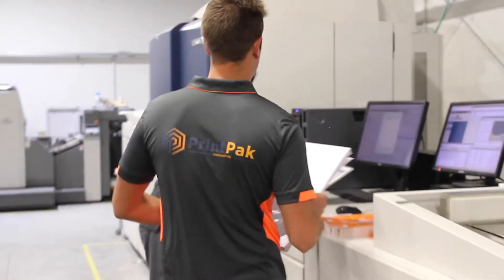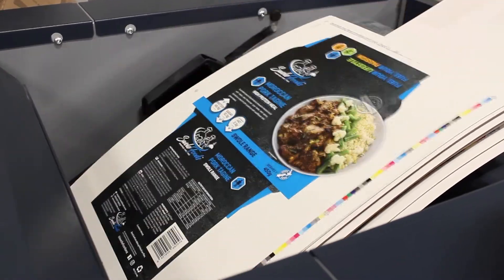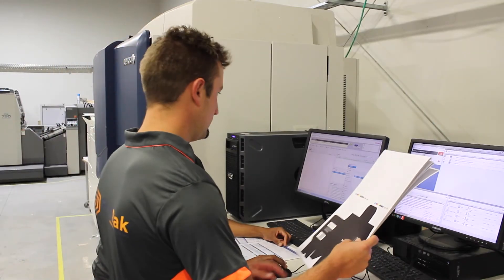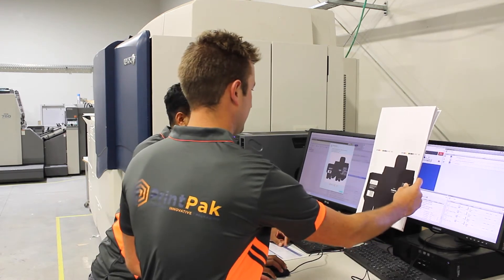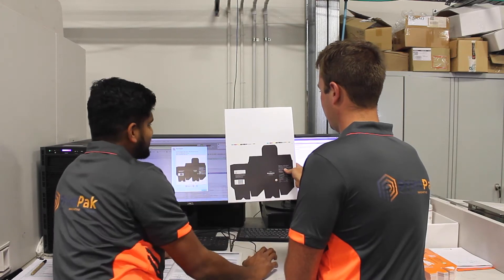Let's take a look at the different stages through print and production. With the capabilities of both offset and digital printing, no job is too big or too small. Here we have one of our three large digital presses. This particular press has a heavy card kit installed, allowing us to print short runs of digital packaging at very cost-effective prices.